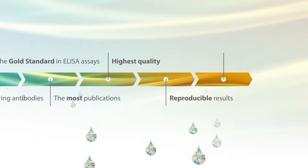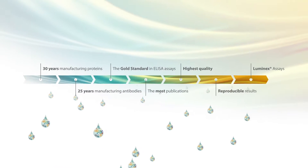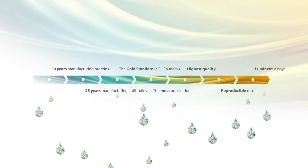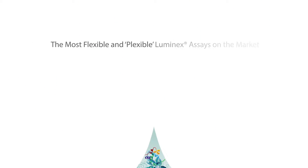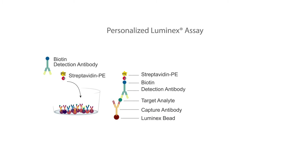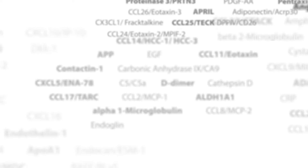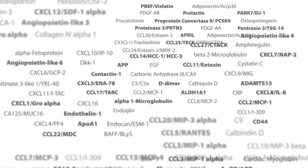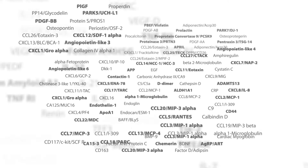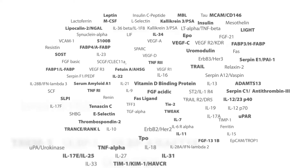Reproducible results are essential. The same attributes that allowed us to gain your trust are built into our Luminex assays. We used our expertise in immunoassay development to create a diluent that allows you to build a personalized Luminex assay with up to 100 analytes. We are also rapidly expanding our analyte menu to better serve your needs. Take advantage of our user-friendly online ordering tool and build the assay you want today.